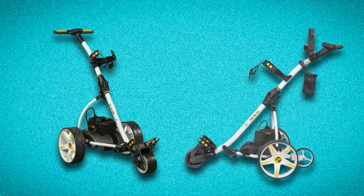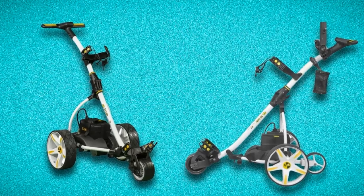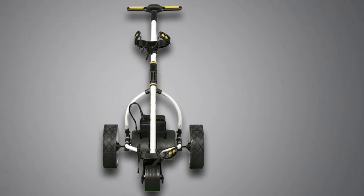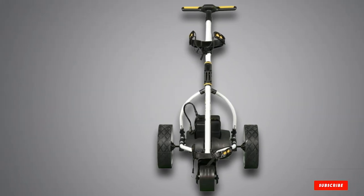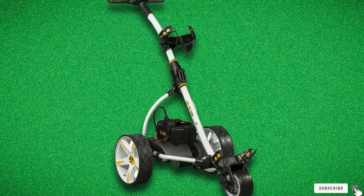We consider the X3R to be as well-made as the X4R. If you like its frame design and don't mind sacrificing handle adjustability, it's a great way to save some money on a top quality remote control golf trolley.